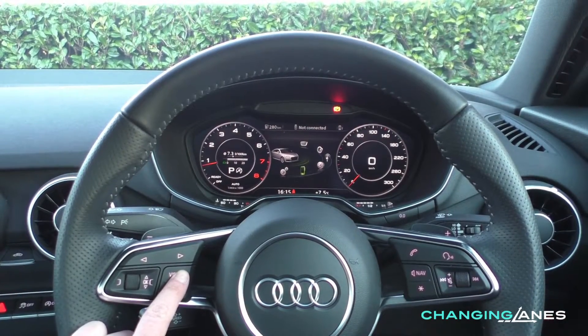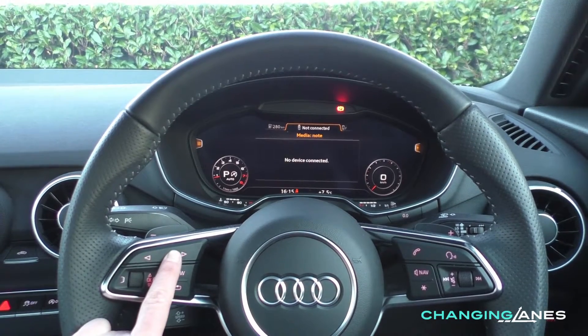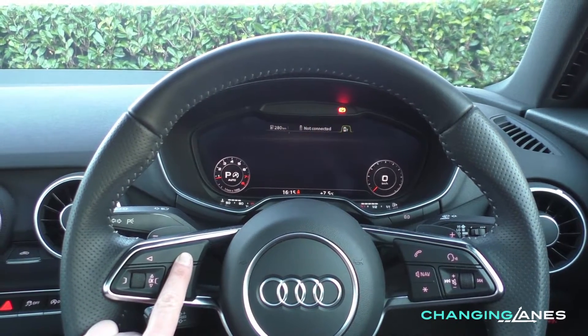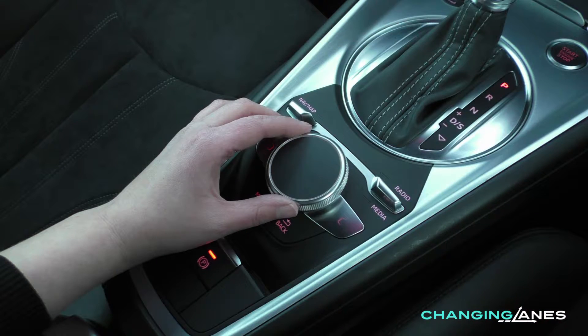Audi's virtual cockpit is standard across the range and gives the driver full control of all the car's functions through some simple swipes and selections from steering wheel mounted controls or from a rotary dial on the centre console.